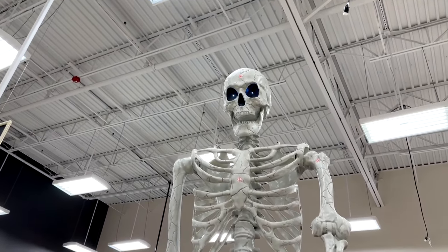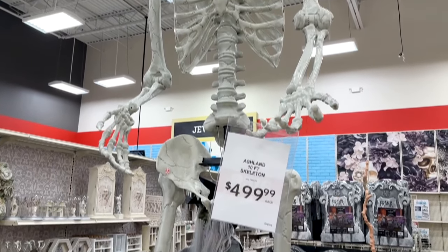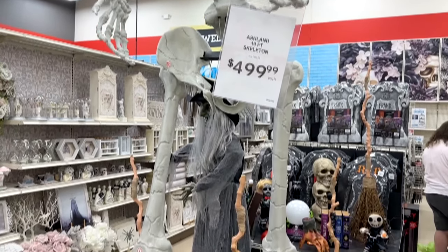Michael's is trying to get on that Home Depot action with a giant skeleton. They now have their own 10-foot skeleton for $500.